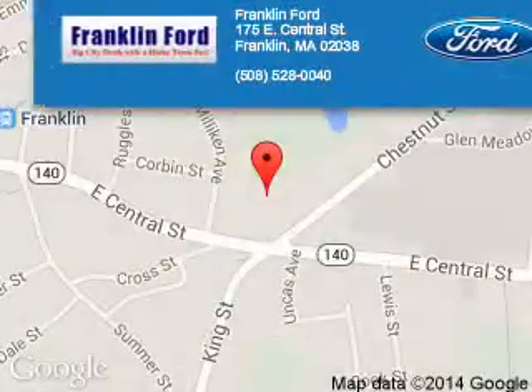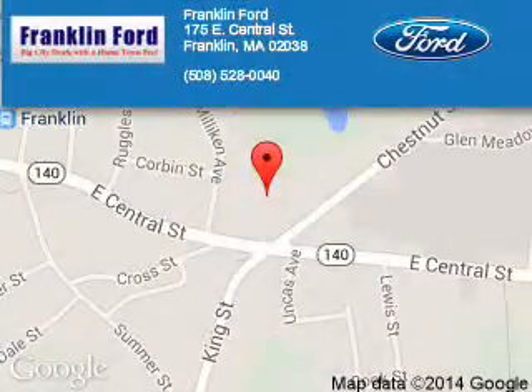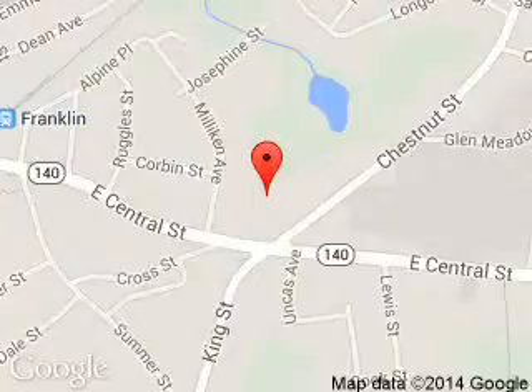Great quality at a great price. Call or click to contact us today. Franklin Ford is dedicated to doing everything possible to ensure that the experience you have selecting your next vehicle is a pleasant one. We are located at 175 East Central Street, Franklin, Massachusetts 02038.